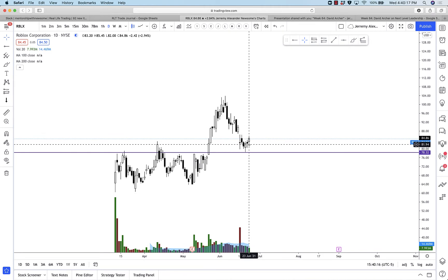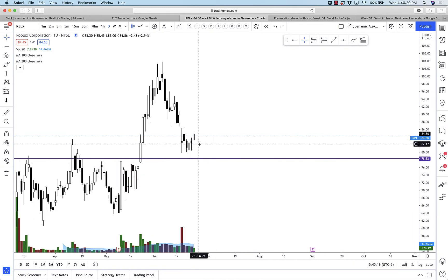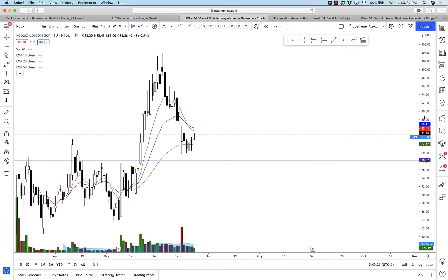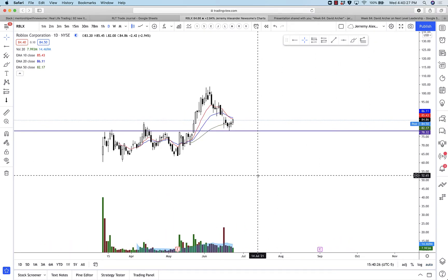If your children play Roblox, buy some shares. My 11-year-old Gabe is all up in this one — he bought the dip nicely. Today's a new white soldier. Look for this to continue higher; probably throw in a few shares of this one and hold it as it grows.